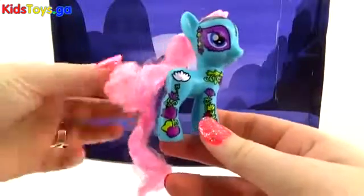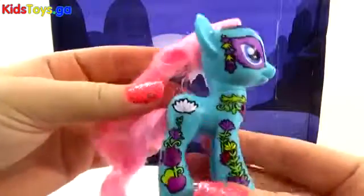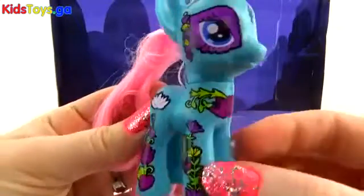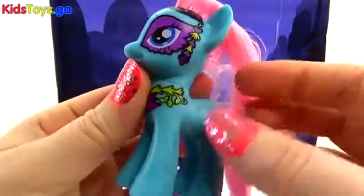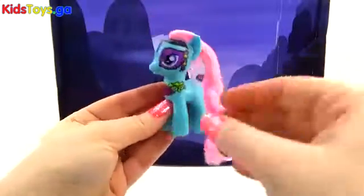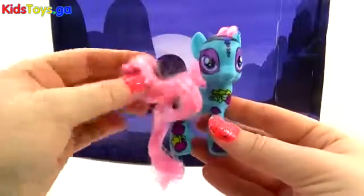Up first we have Lotus Blossom — love the name and the cotton candy pink hair! Right away we see the Lotus Cutie Mark, which is adorable, but all over Lotus Blossom we also have more lotus blossom paint. This actually reminds me of a Sugar Skull, which is perfect since I love Sugar Skulls. This is just an adorable pony — I love these, I wish they did them more often!